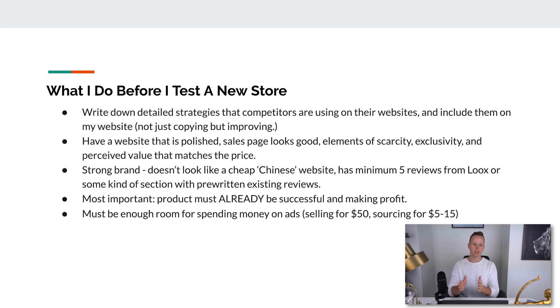First, I write down a detailed strategy that my top competitors are using on their websites. Let's say I'm selling a laser hair removal tool — I go to my top three or four competitors' websites. I can see, based on the ads they're running and their traffic rank on Alexa (a free Chrome extension that shows traffic rank in the world), whether they're getting a lot of visitors and probably a lot of sales. I write down what they're putting on their sales page, where the add-to-cart buttons are, what colors they are, how they're getting emails.